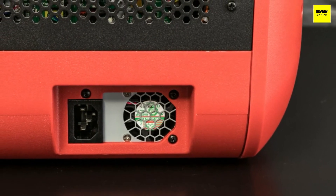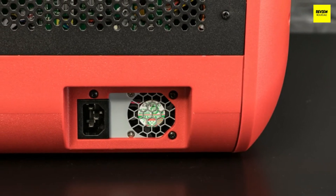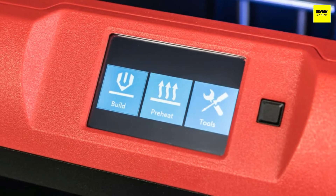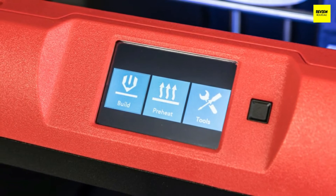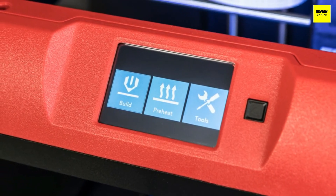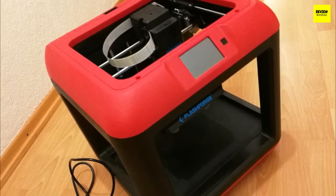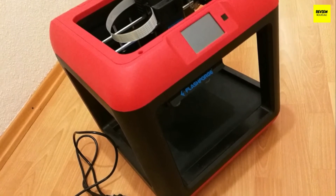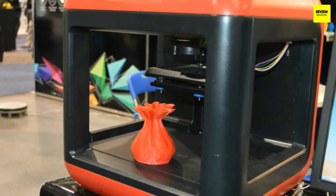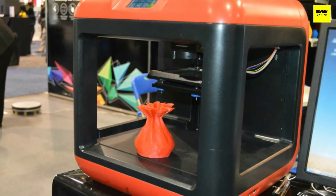The initial setup of the Flashforge Finder is pretty easy and can be done in just a few minutes. It comes fully assembled right out of the box. In the package you'll also find a spool of PLA filament that needs to be placed on the rear of the printer. To test its full capabilities I tested it with various objects — geometric shapes, different thicknesses, verticality, and more. It excelled without a doubt and exceeded my expectations. A beginner will love it.